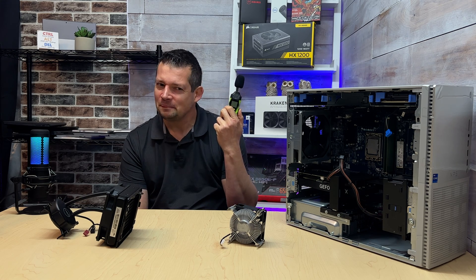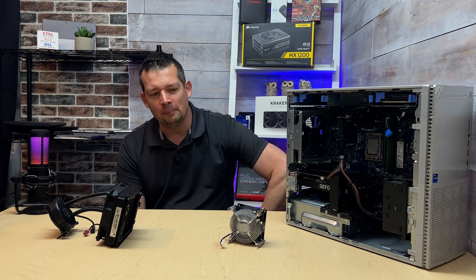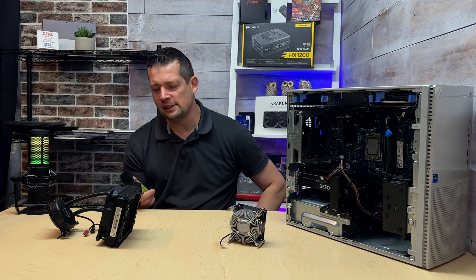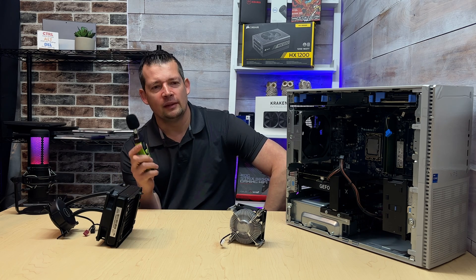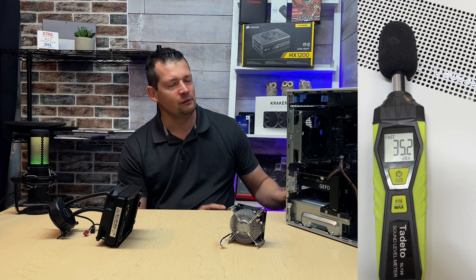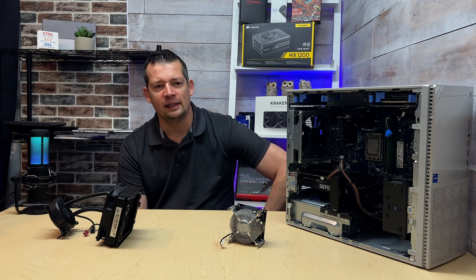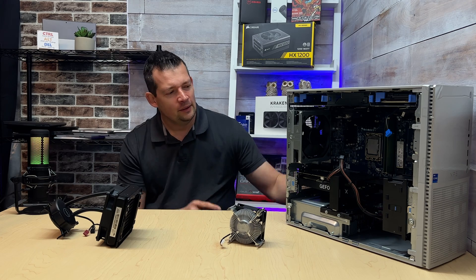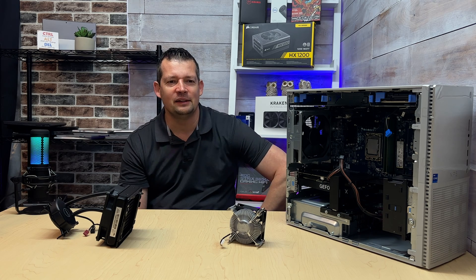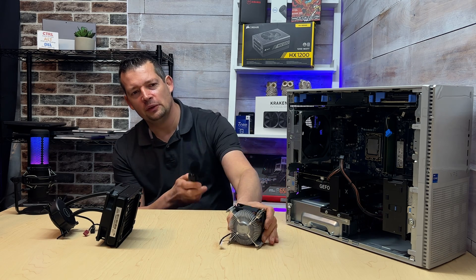One factor is noise. Some of you said in the comments you hate the pump — you can't stand the constant noise. But this pump is significantly more silent, and it's true. When I'm running the noise measurement tool, the pump gives me 35 decibels constantly. CPU usage at one percent — 35 dB. CPU usage at 100 percent — still 35 dB. If I put the PC away from the sound meter, away from right above the pump, I can't hear it at all.